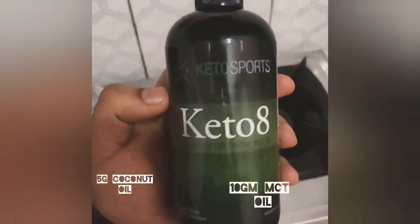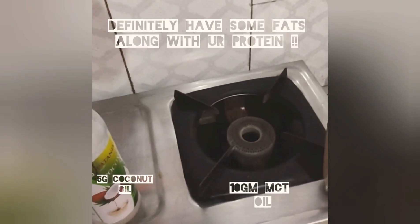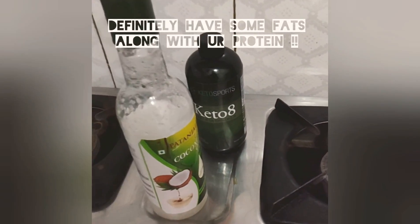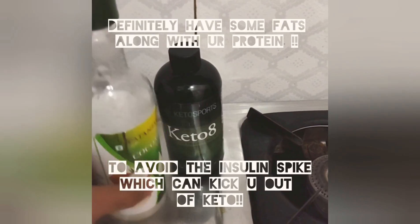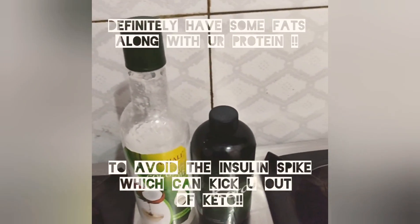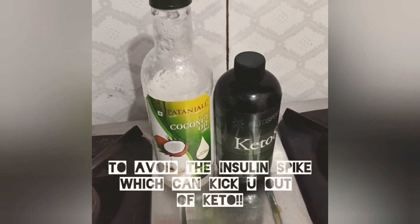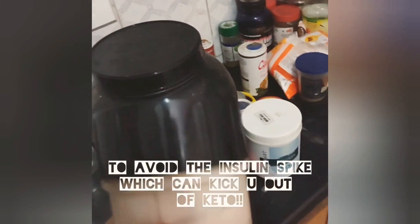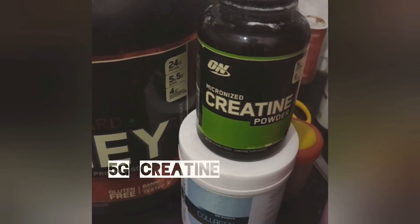I also added 10 ml of Keto Sports MCT oil. I don't take my protein just like that — I add fat to it, and that's my way of adding the fat. You can choose your own way: have almond, walnut, or whatever you like. Have a fat meal along with the protein, because protein alone can spike your insulin.